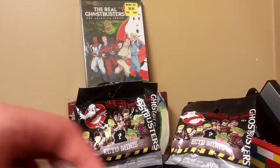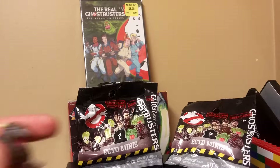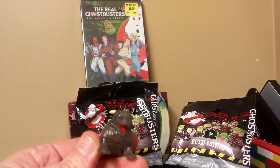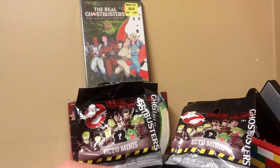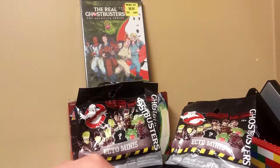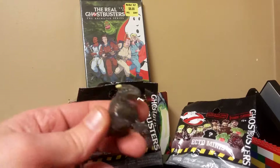Hey folks, Just Cuz here. Tonight we're going to bust into some Ghostbusters stuff. Found some of these really cool Ghostbusters Ecto Minis for $0.50 each on sale at Walmart. Got three of them here. My lovely wife opened one already.